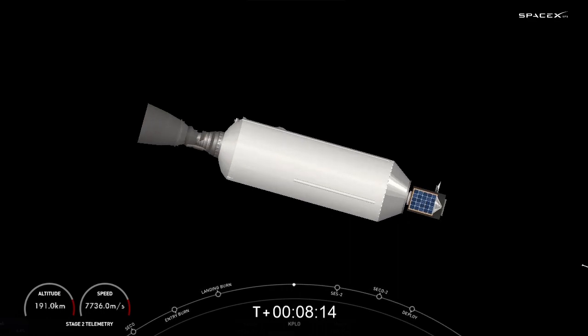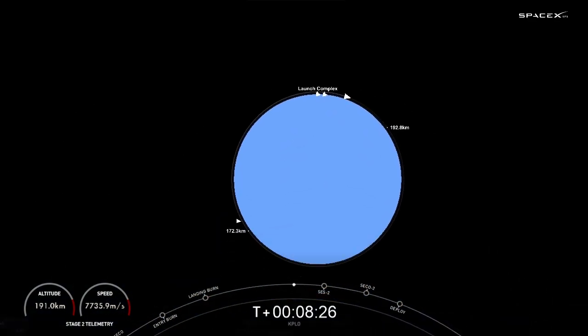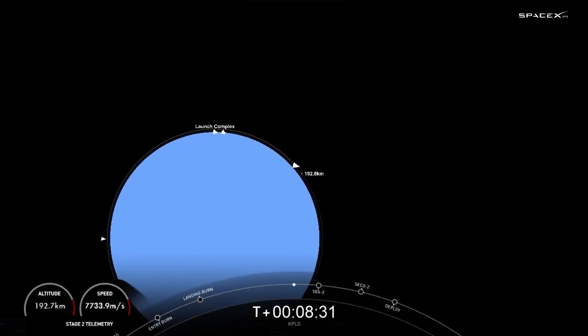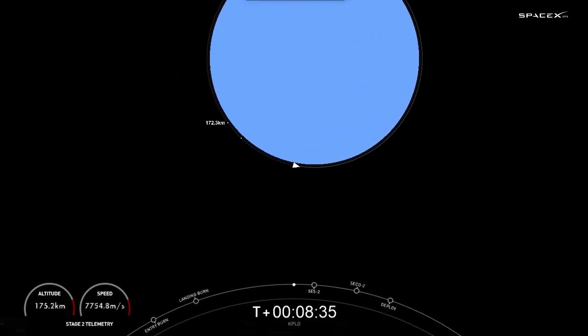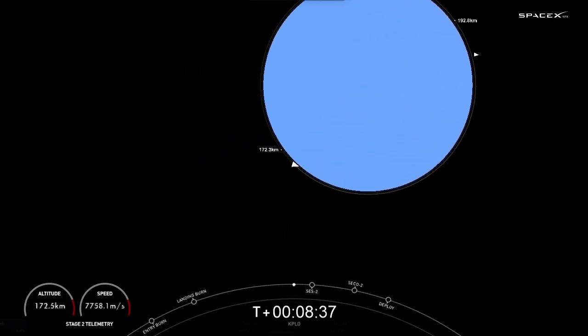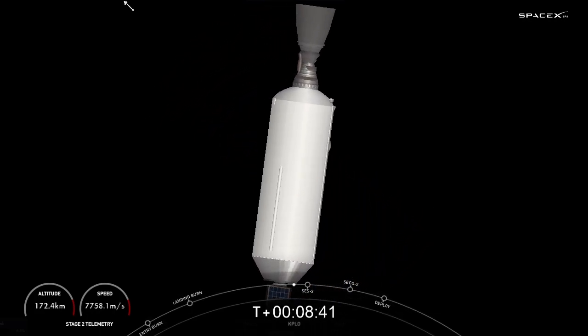Stage one landing confirmed. We did get confirmation of the first stage landing. We'll see you back here in about 20 minutes. In the meantime, enjoy the space tunes. Welcome back to the webcast of the Falcon 9 mission.